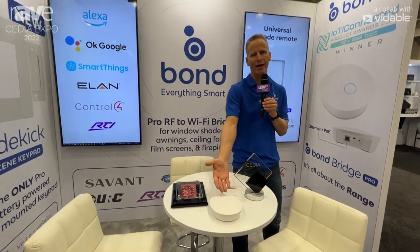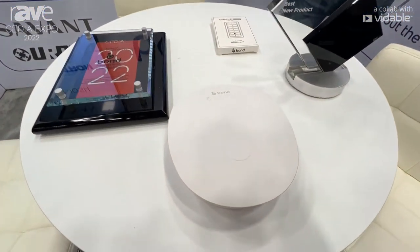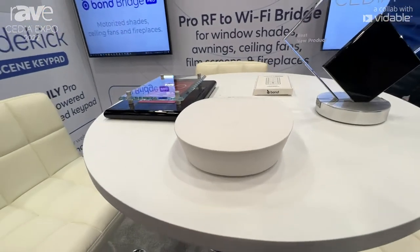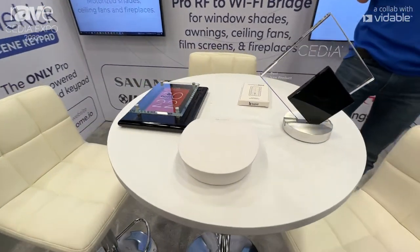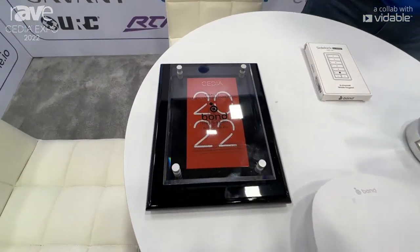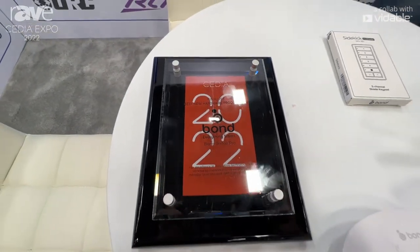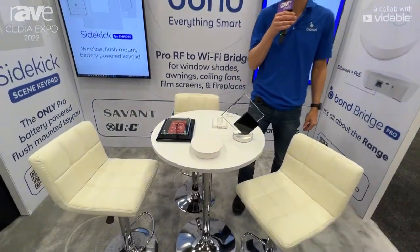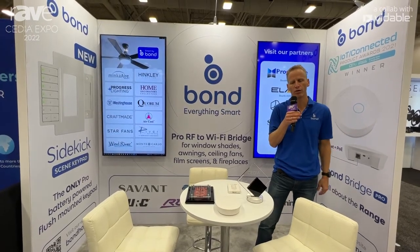It also communicates back to the BondBridge Pro, providing state feedback. This is a pain point for the AV channel and the Cedia channel, where there are very expensive installations with motorized shades but remote controls do not provide state feedback. The BondBridge Pro is an RF to Wi-Fi bridge that brings a unified user experience and consistency to different motorized brands that today are siloed in different communication protocols.